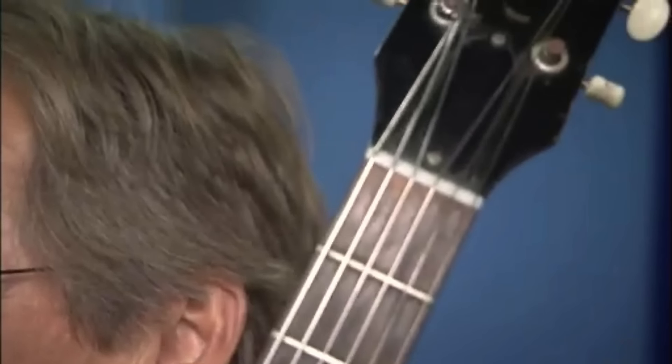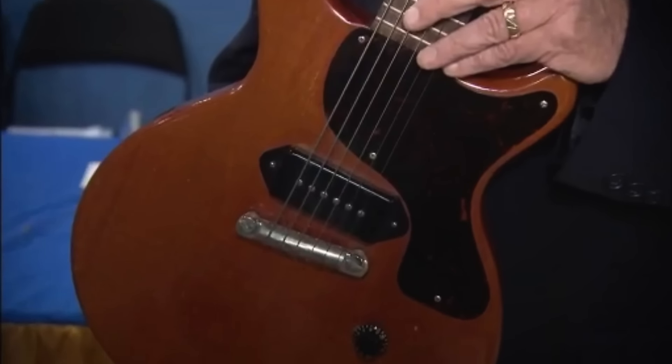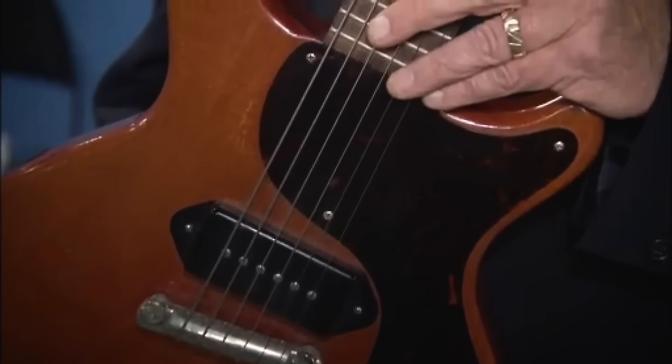It was well-kept and still in good condition. The Les Paul Jr. had become a sought-after model among guitar players and collectors, and it was valued at $5,500 to $6,000.